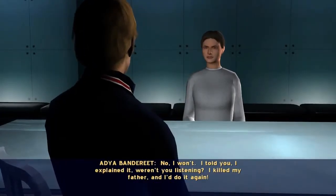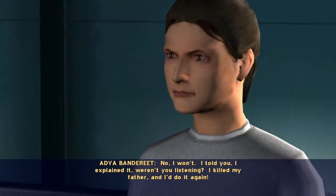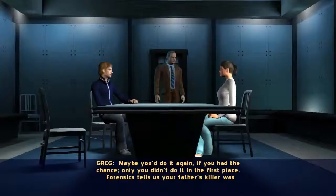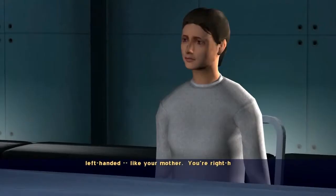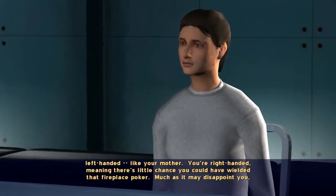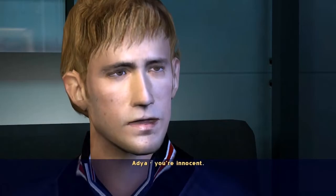No. I won't. I told you, I explained it. Weren't you listening? I killed my father, and I'd do it again. Maybe you would do it again if you had the chance. Only you didn't do it in the first place. Forensics tells us your father's killer was left-handed, like your mother. You're right-handed, meaning there's little chance you could have wielded that fireplace poker. Much as it may disappoint you, Adya, you're innocent.